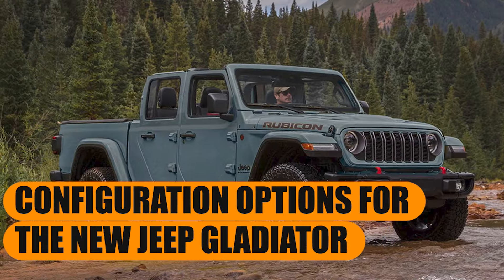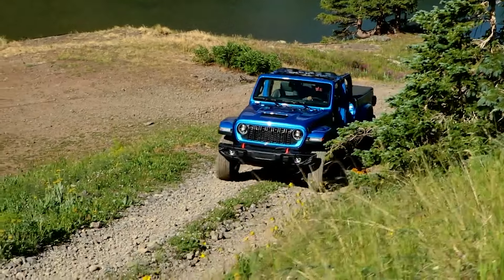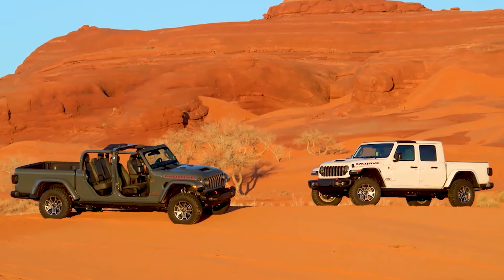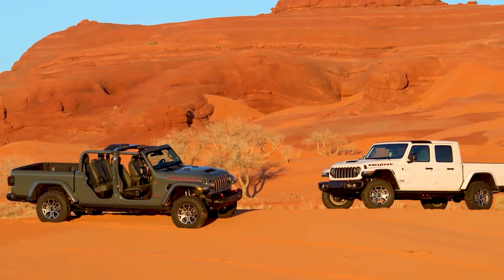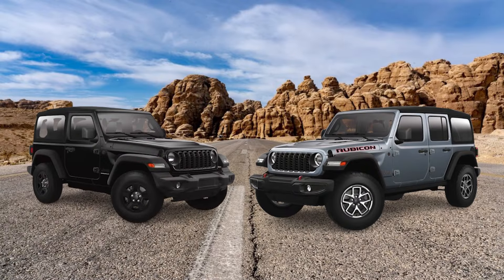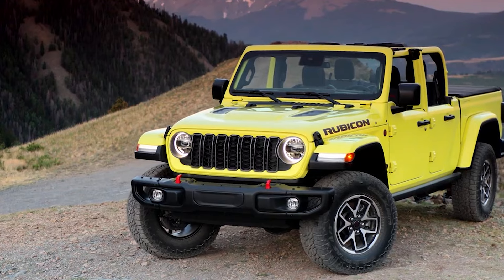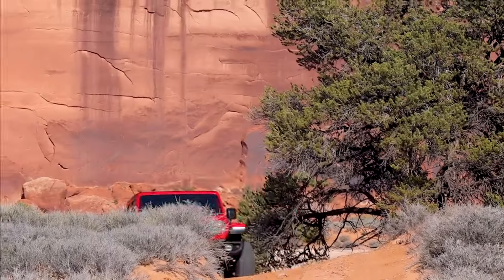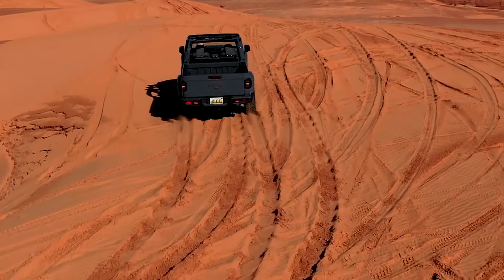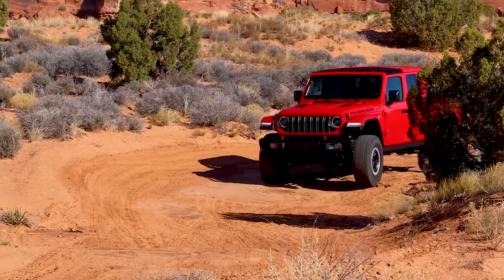Configuration options for the new Jeep Gladiator: a strange omission is the lack of configuration options, as all Gladiators regardless of trim will only be available in the Crew Cab short bed configuration. The bed length is only 5.5 feet, which isn't exactly sufficient for many work-related uses. Considering you can get the Wrangler in both 2- or 4-door setups, we are still baffled why a 2-door long bed option — maybe with a 6.5-foot bed — isn't available. However, it is still possible to remove both the doors and the hardtop, and you can also get a soft top, which are mainstay features of the Jeep brand.